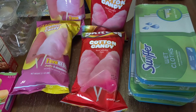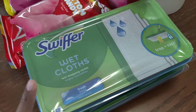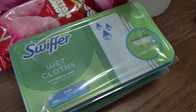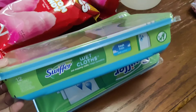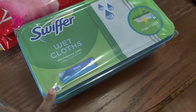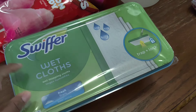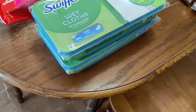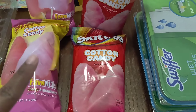From Frugals I did get their Swiffer wet cloths. They were actually four dollars and some change at Walmart for a 12-count — it runs like six or seven in my area. I got two packs of them and I ended up getting a coupon at the register and saved three dollars off, so that was a good deal.